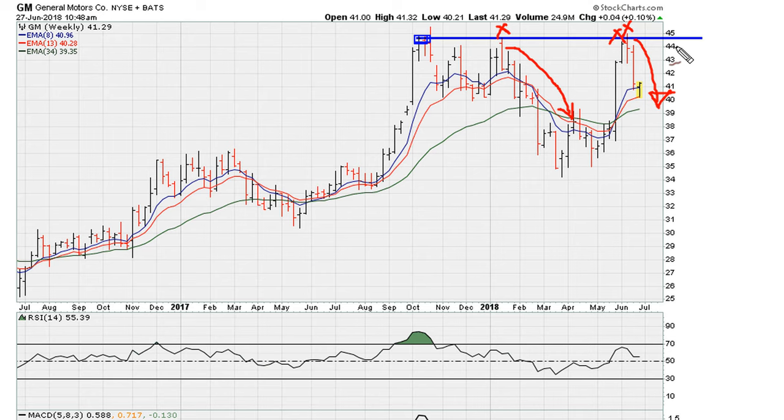This price resistance is around the $44.50 range. If you take a look at the RSI, there are a couple of indications that this level was going to be problematic, or that there was going to be some challenge for GM at this zone.